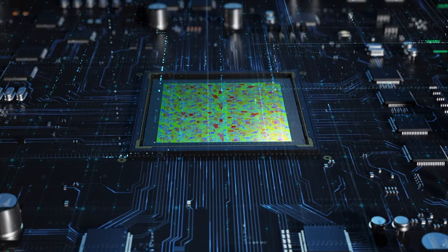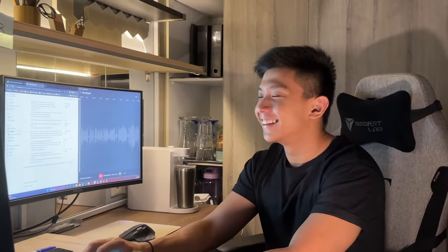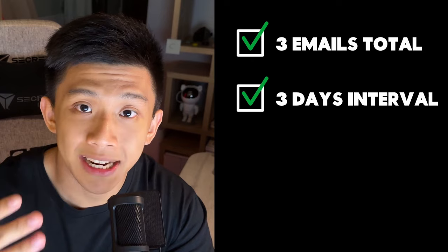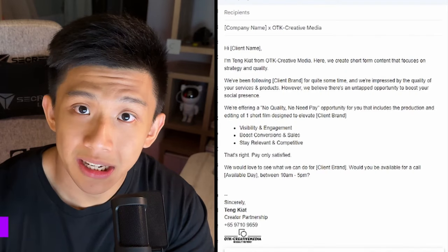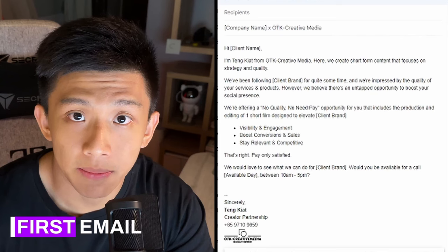I used to work in an influencer marketing agency, and here are the best tips they have for cold emailing. First, send out three emails total to every client. For each email, the interval will be three days — meaning you send a first email, wait three days, send a second email, wait three more days, and send out the final email. The first email is a brief introduction of what your company is about, your name, and what you are able to provide, at a very surface level.